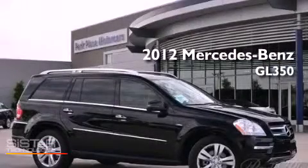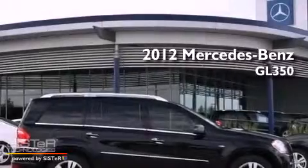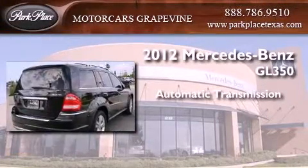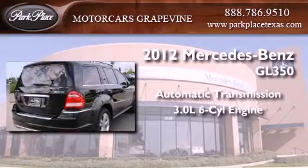This is a brand new 2012 Mercedes-Benz GL350. This crossover has an automatic transmission and a 3.0 liter V6.